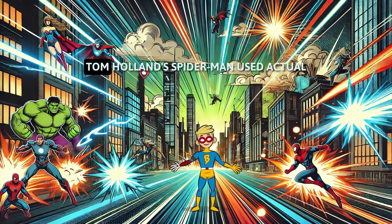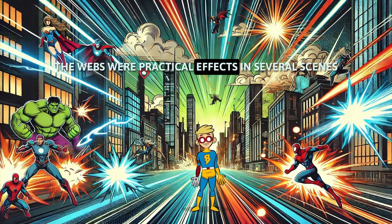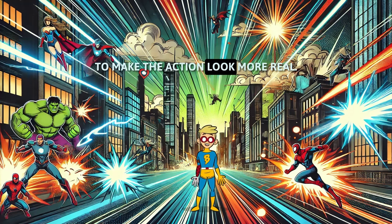In Spider-Man: Homecoming, Tom Holland's Spider-Man used actual web-slinging gear, not CGI. The webs were practical effects in several scenes to make the action look more real.